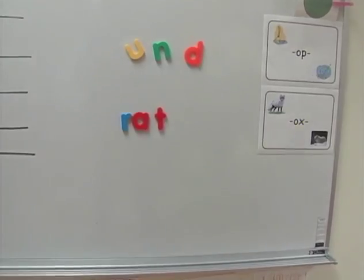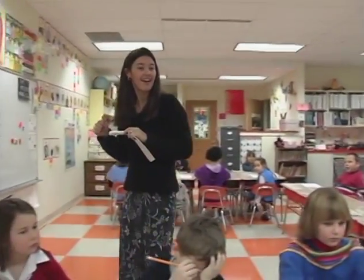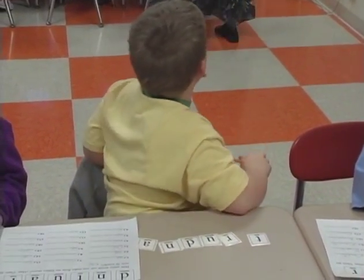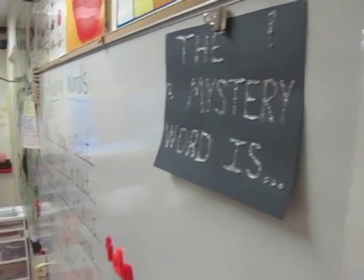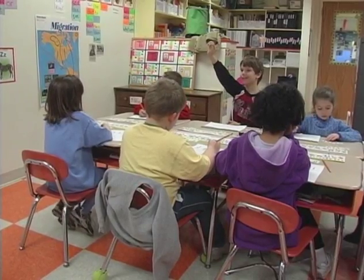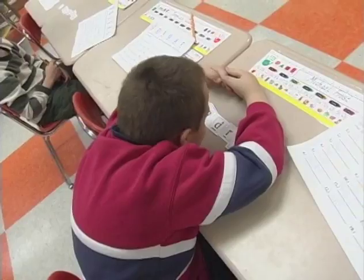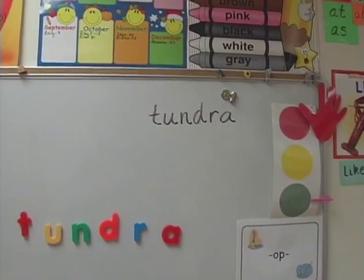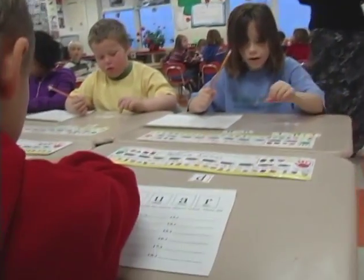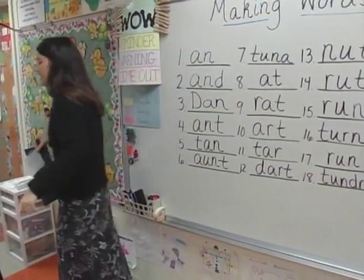Excellent. 'Rrr, act.' Nice job. This Making Words lesson concludes with the teacher challenging the students to discover and create the mystery word. Can you build a word for me? She gives them a clue that the word is a place in the Arctic. It has to do with the Arctic and what we're going to study today. Can you make a new word for me? Tundra. Nice job. Let's see if we're right—here's the mystery word: Tundra. Did you get it? Yes! Very, very good. To review this lesson, the teacher asks the class to read all of the words which were created. And our mystery word was? Tundra. Nice job.